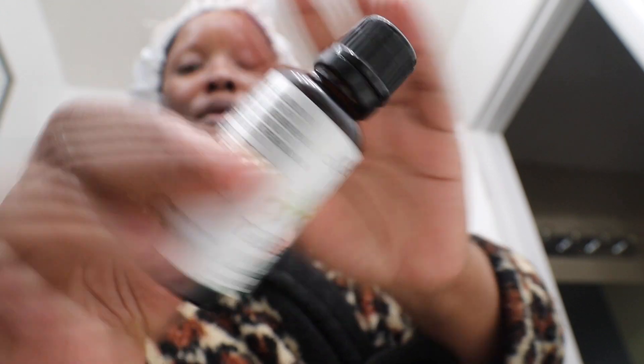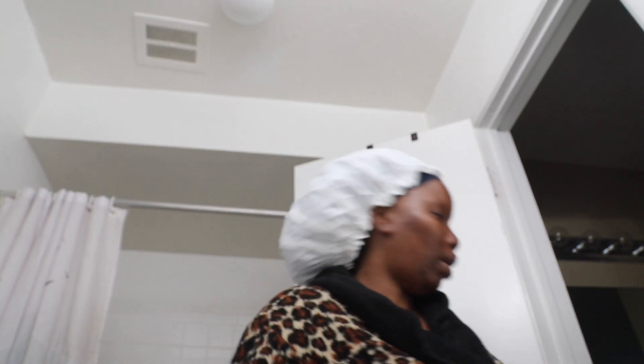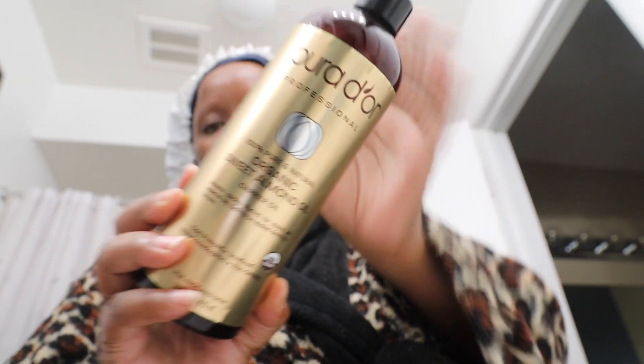Make it make sense. And then for any blemishes that I have, I do use my tea tree oil — I just got this from Target. Any tea tree oil works. I just put it on where any pimples are and it honestly kills it because it is an antifungal. And that is it! To nourish my skin I use the Fenty Skin Butter Drop, and then I also use Organic Sweet Almond Oil — it's a carrier oil but I use it for my body as well. So we're gonna get this cracking.